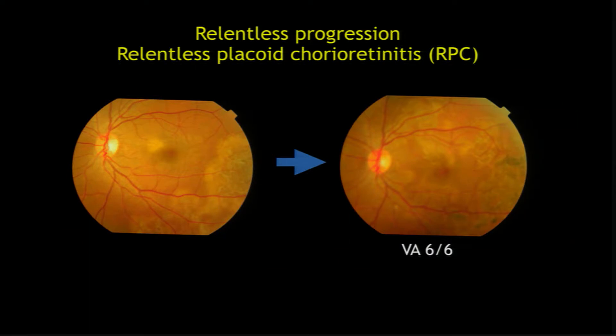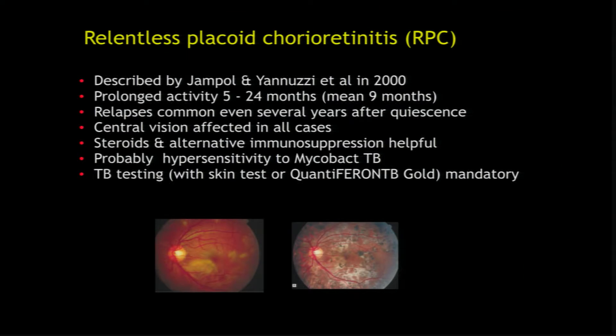I searched the term 'relentless choroiditis' and found that there is a condition called relentless placoid choroiditis, or RPC, a term coined by Yannuzzi in 2000. They found exactly the same pictures where it continues to relentlessly progress, with thousands of lesions across the fundus. Steroids and immunosuppression help, but central vision gets affected in all cases. You should also test for TB, because sometimes it is a hypersensitivity reaction to TB.